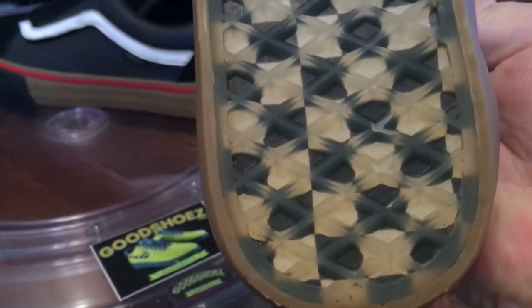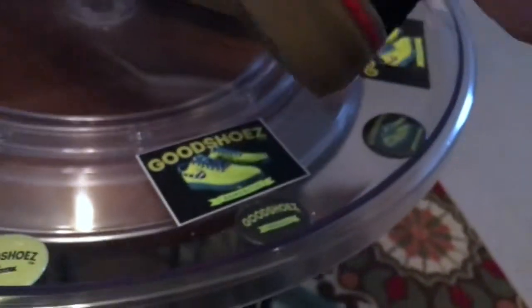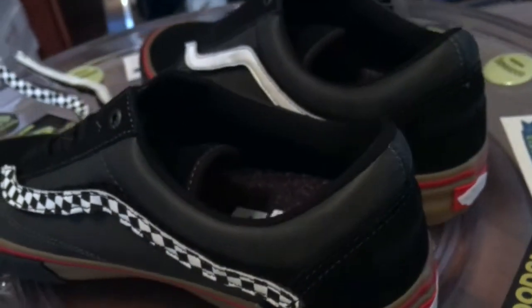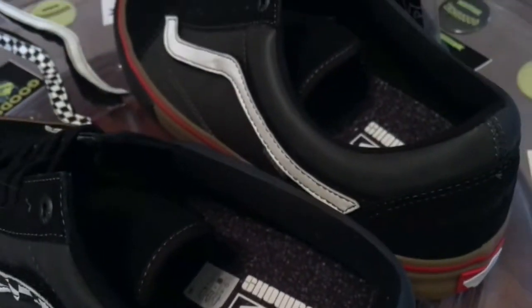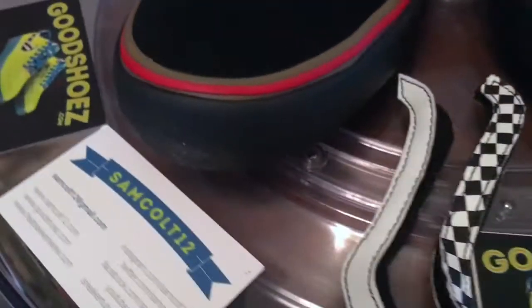And we're not done yet. Checkerboard through clear on the outsole — so much going on in this. They're just absolutely one of the better pairs that I've seen. If not the best of 2016. And to be able to get them, to actually have them, with the help of friends, is amazing.